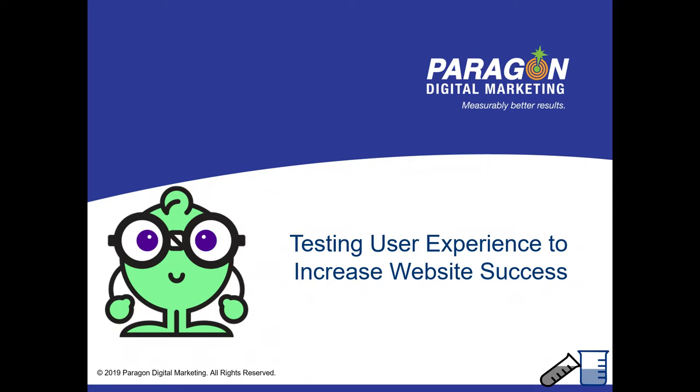My name's Mike Briggs. I have to admit this is like standing up in front of a group of people and admitting I'm a marketer. I'd like to think that all of us will someday be marketers. Today I'm going to be talking about testing user experience and really focusing exclusively on website success.